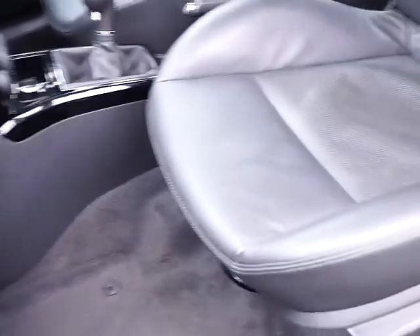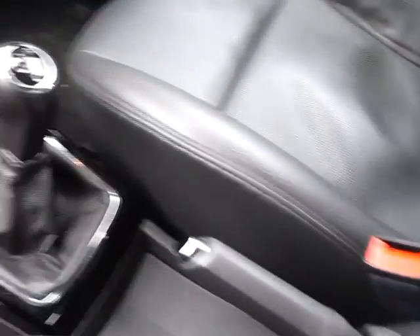Inside there are four leather seats; the front two have heaters, side airbags and headrests. In the centre console there's a jack point and storage.